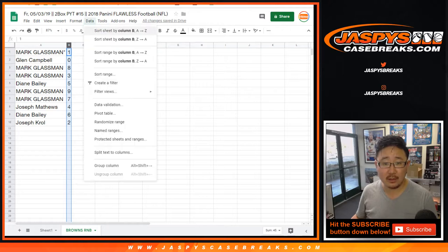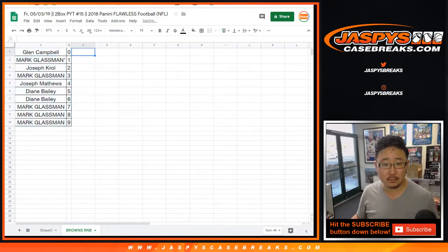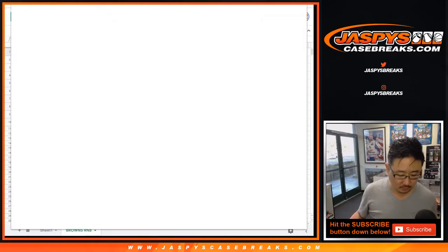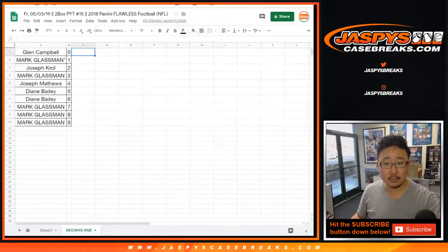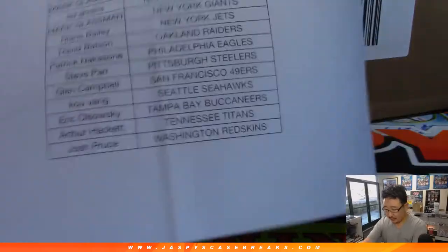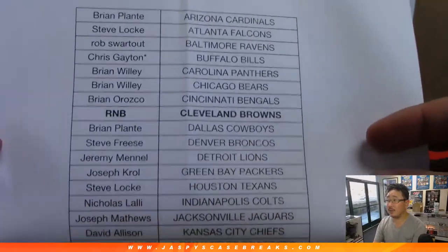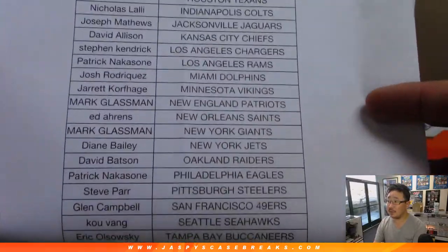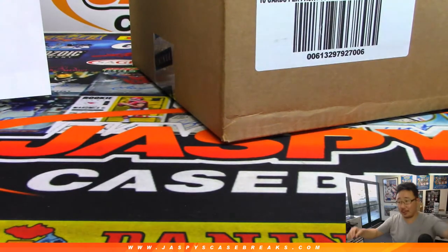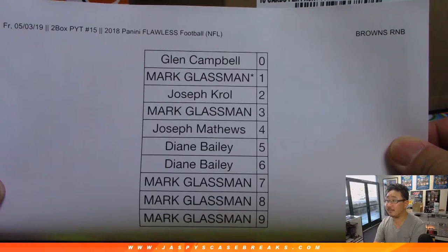Let's order these numerically and print this one out as well. Here's the official printout for the people who bought the team straight up. Thank you very much everybody. Chris with the Last Bomb Mojo bills, there's everybody else. Two briefcase break, kind of a go big or go home kind of deal here. And there's the Browns random number block list right here, official.